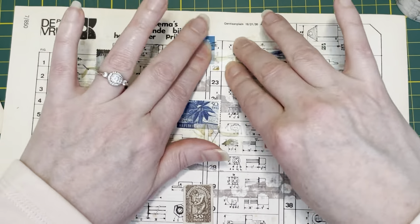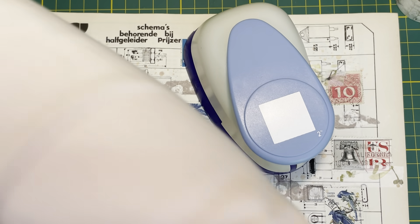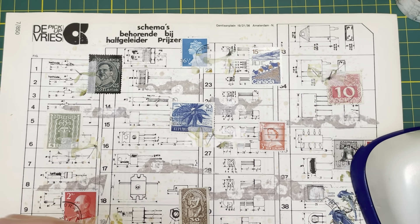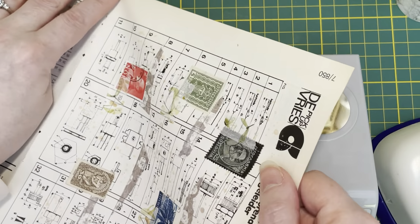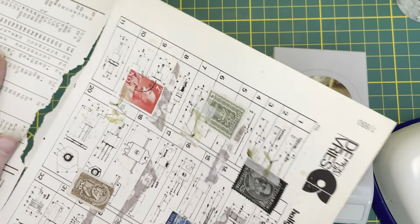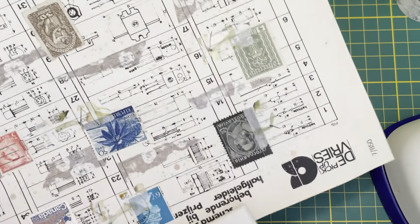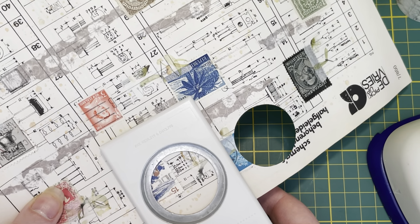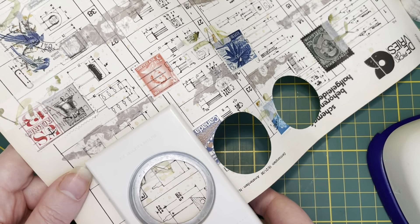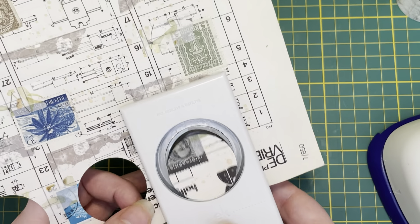Because what I want to do now is take my punches — this one and the big circle one — and just go punch some stuff out. These papers are still joined together, so carefully... see, I'm ripping them. Don't rip them! I'm just going to make circles with these — just some random things, maybe with a king of Yugoslavia on it.